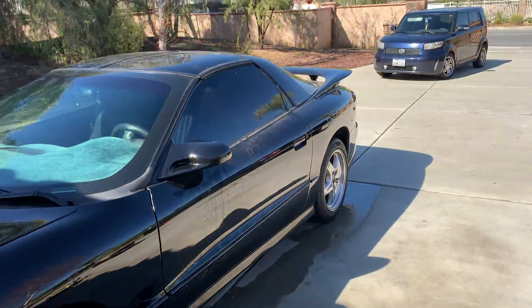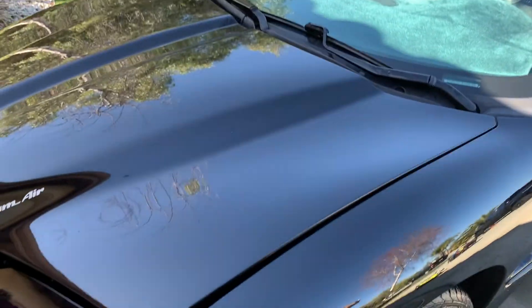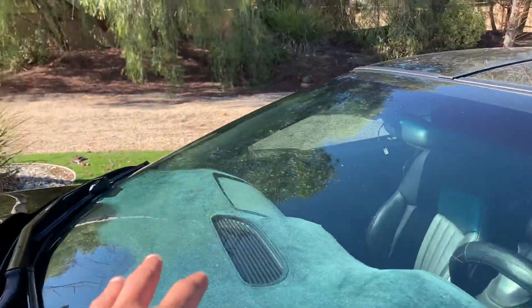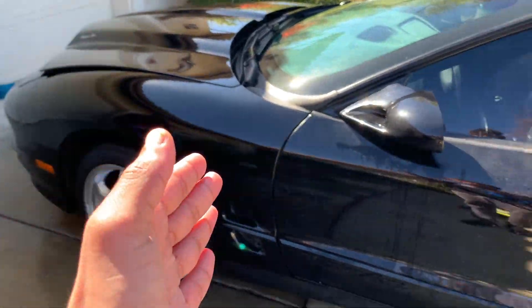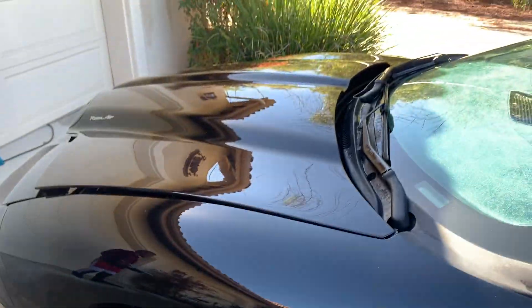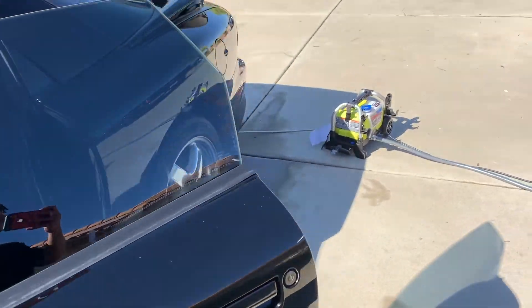We've done half the car so far. You can see the difference — it's kind of hard to tell under shade, but we're washing by sections because the sun is directly on us and it starts to dry really quick. We did the windows, then the front part. You can tell what the car looked like before — it's almost a half and half right now. We're going to finish it up.